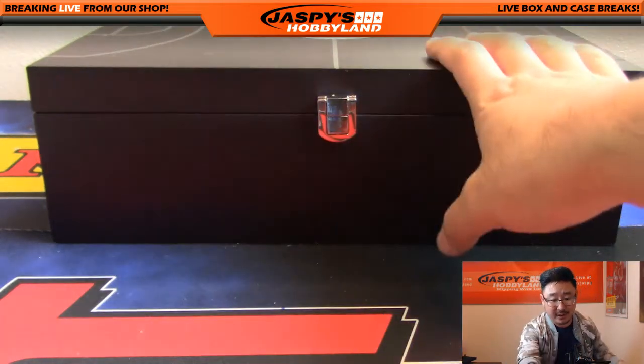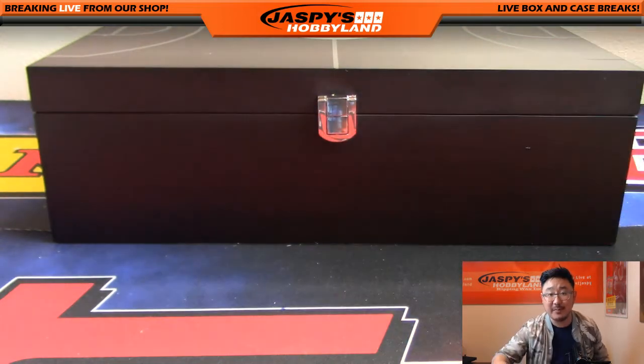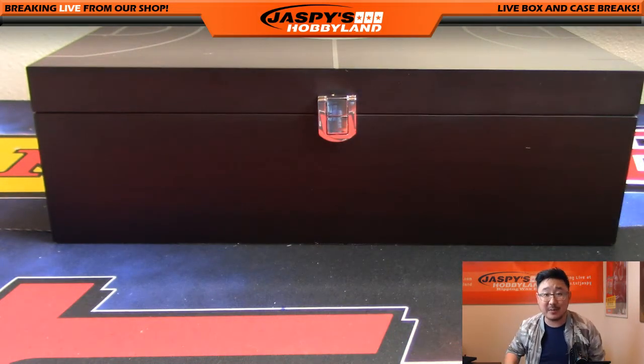Wow, what a break. Thank you very much for helping us fill this up. We'll see you next time on Jaspi's Hobbyland dot com. This is Joe. Bye.